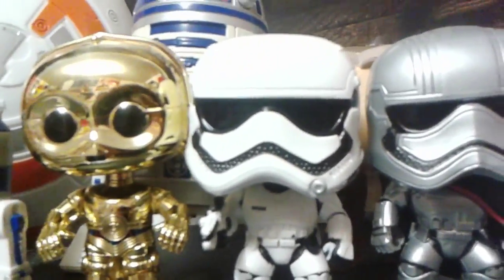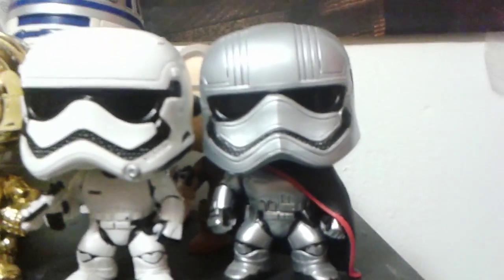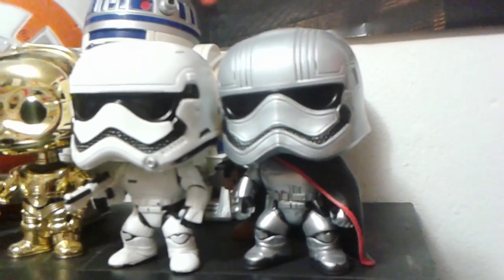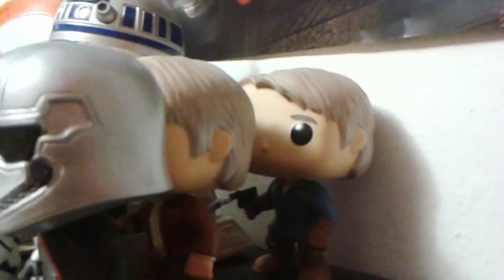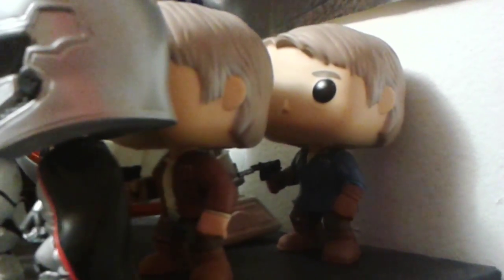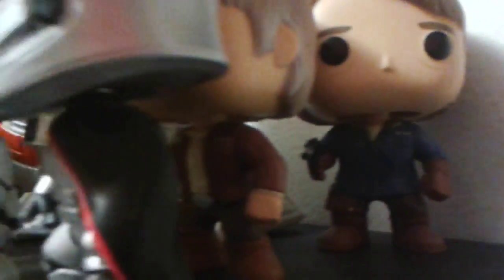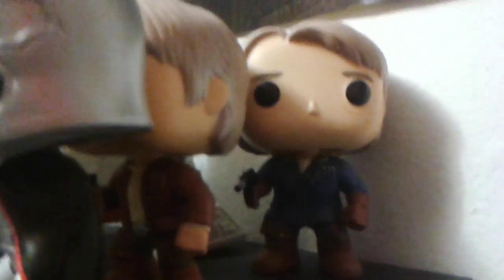Right here I just have a First Order Stormtrooper and Captain Phasma — I always forget her name — but she was in The Force Awakens too. I also got Old Han Solo, and I got the Old Han Solo with the Snow Jacket. You can tell the difference. He was a Loot Crate exclusive, but I got it as a gift.